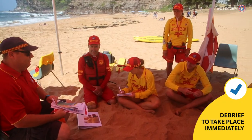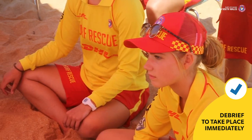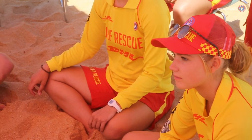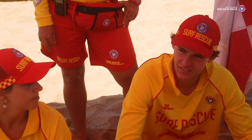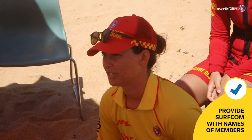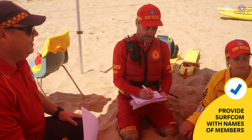An operational debrief conducted by the duty officer should take place with the patrol team as soon as the incident is over. The welfare of your members is critical. SURFCOM will require the names of all members involved in the incident and can assist with any follow-up and arrange counselling services if required.